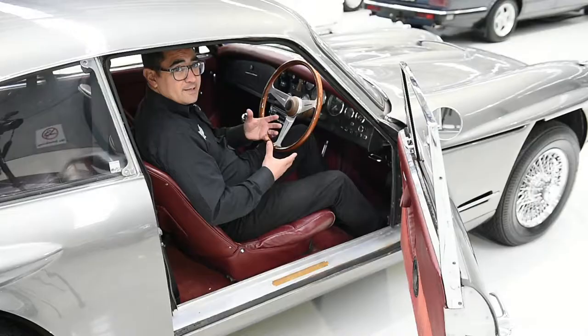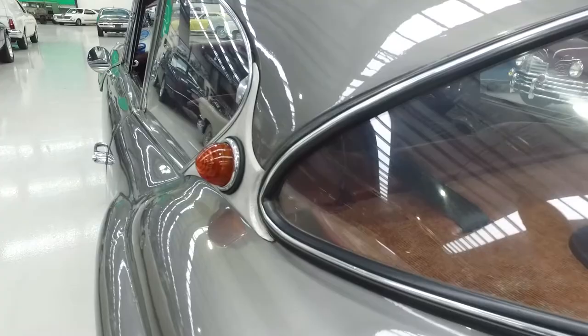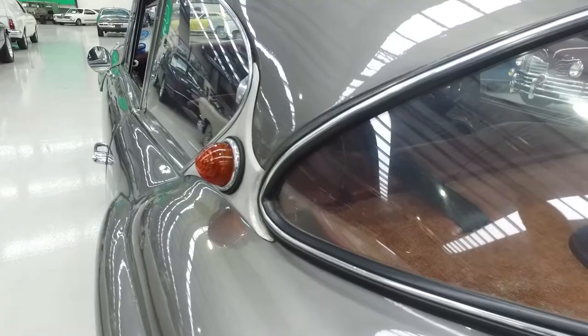Definitely one for the collector. As mentioned, only 193 of these were built between 1957 and 1960, making it a very rare car today — especially here in Australia.